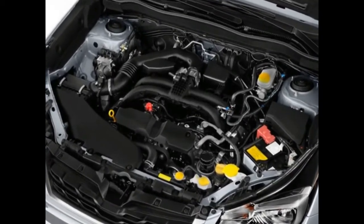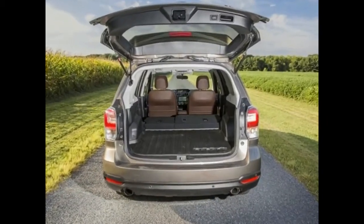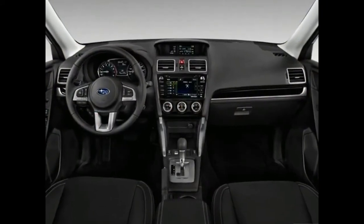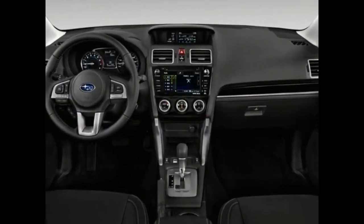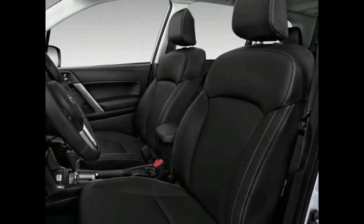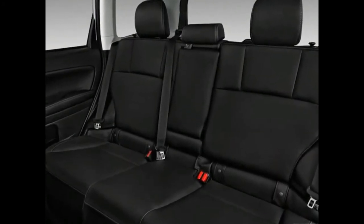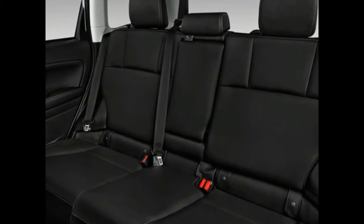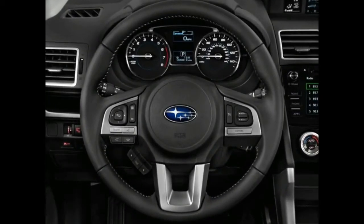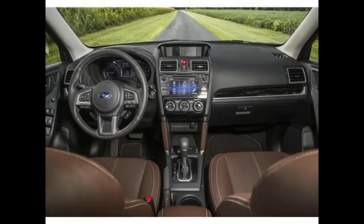While the Forester is a decent buy, there are other cars in the class worth considering. The Honda CR-V is a perennial favorite boasting a spacious yet comfortable interior. If you're looking for a fun-to-drive SUV, consider the Mazda CX-5. Lastly, if you want to stick with the Subaru brand, the Outback wagon is similar to the Forester with some added advantages for only about $3,000 more.